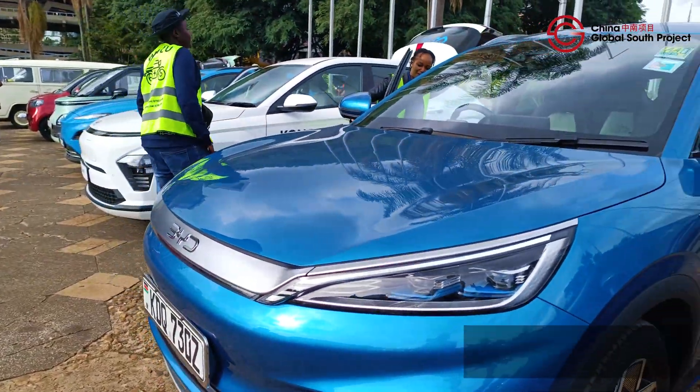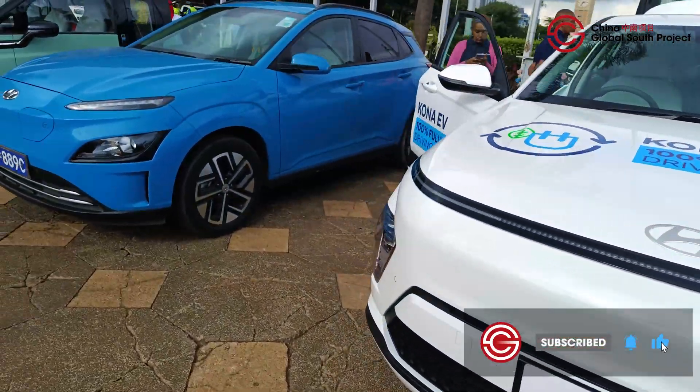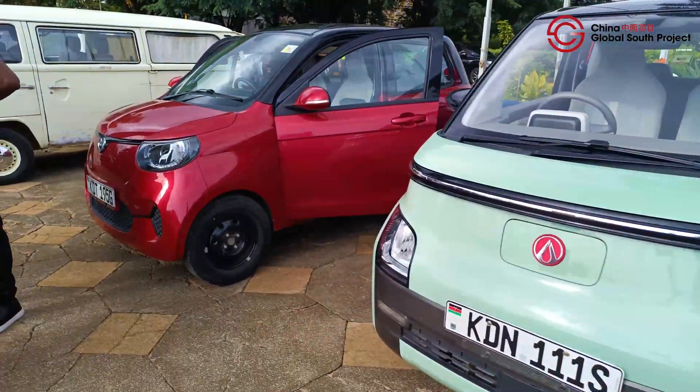For more of these stories, hit like, subscribe and tap the bell icon for regular updates on EVs in Africa. To keep the conversation going, please drop a comment and let us know what you think of the vehicles we mentioned here. We'd be glad to engage with you. See you again soon.